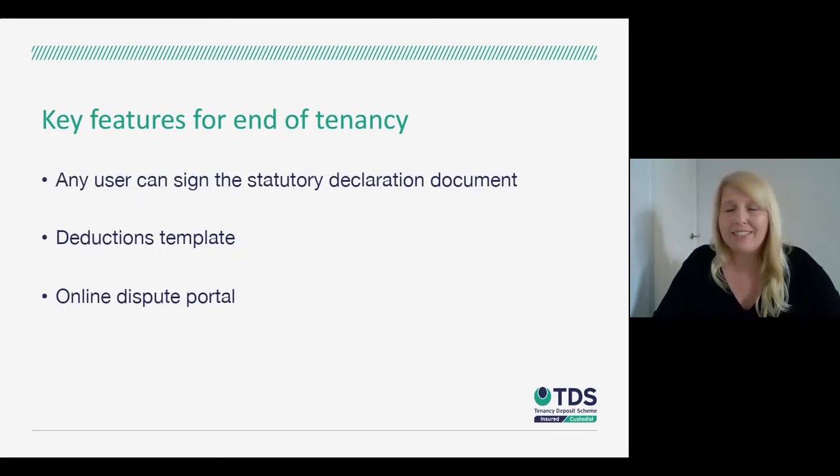If the parties reach the end of the tenancy having tried to negotiate but an agreement can't be reached, we would proceed to a dispute and adjudication from there. We have an online dispute portal, so rather than submitting evidence by email or post, the parties can upload their evidence through this portal. It's a transparent process — you can see what you're uploading and make sure it's done correctly. The portal also helps you structure your claim; for example, if you want to make a deduction for damage, we'll ask for the key documents we need related to that particular claim.